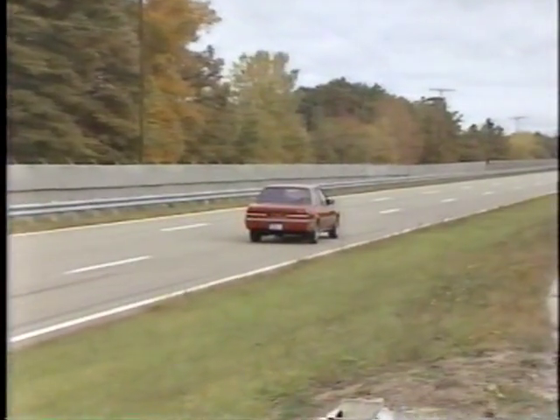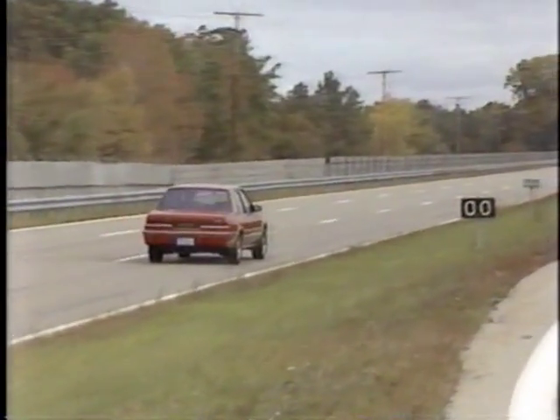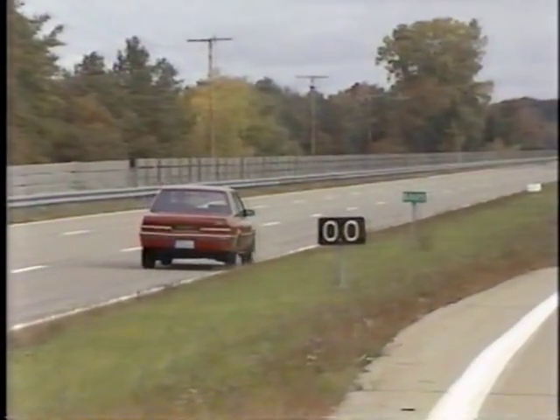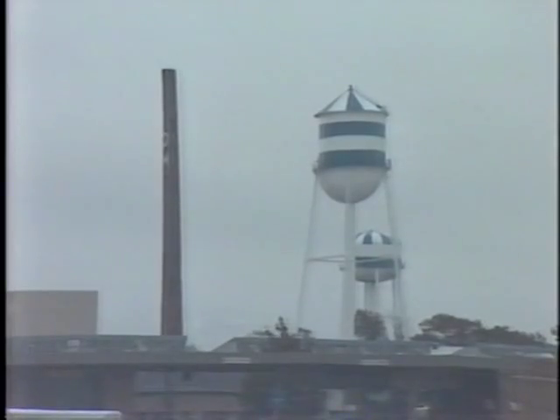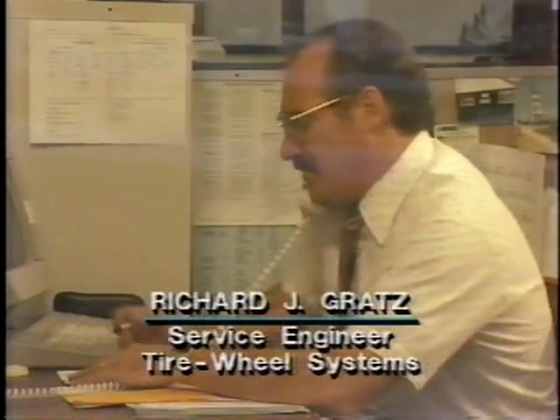From research so far, it seems clear that tires and wheels are the most significant factors in torque steer. So what better place to start our investigation than here at the Proving Grounds Tire and Wheel Systems Headquarters? We're here to meet Dick Gratz, a GM tire and wheel specialist.